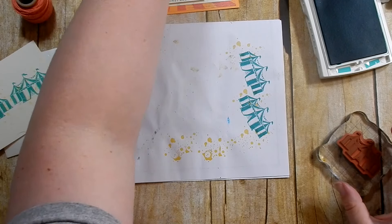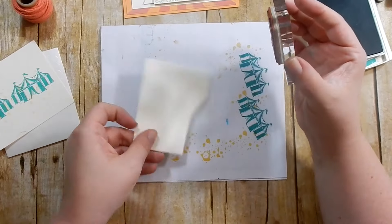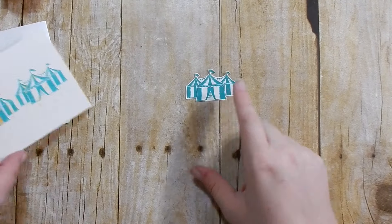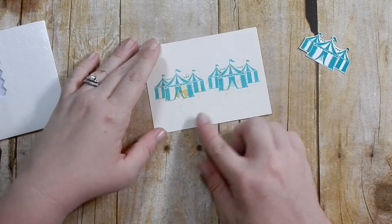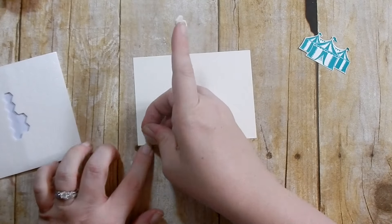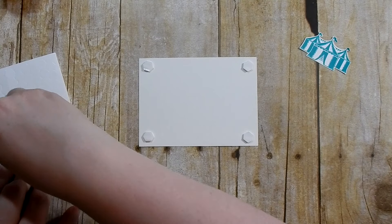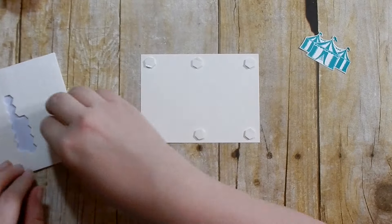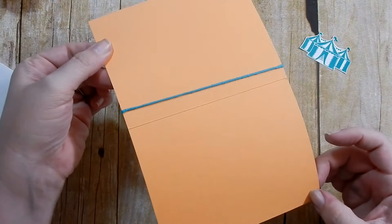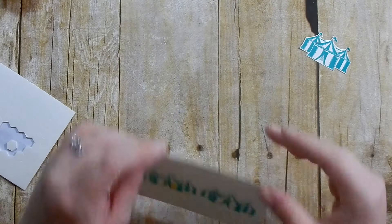Then I'm going to put this aside, take a piece of scrap Very Vanilla, take my tent stamp and stamp it full strength, and then fussy cut this out. So here is my little tent. I'm going to add stamping dimensionals to the back. Then I'm going to add the twine around the card panel rather than the card base — I'll show you how to do it so it's around the card panel instead, and you won't see it when you open the card.